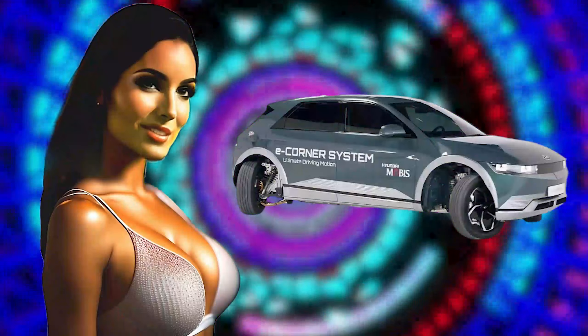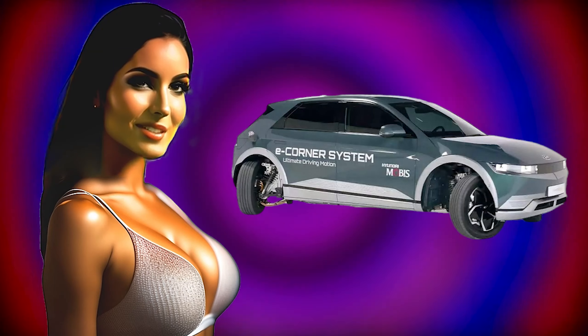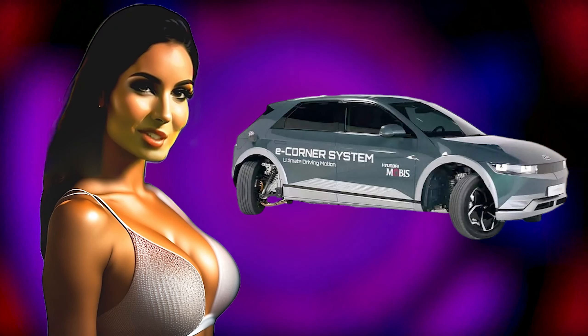Hyundai showcased the eCorner system which simplifies car parking. Wow, I definitely need such a parking system — I already love it. You're watching Tech Talk and Beauty Channel.